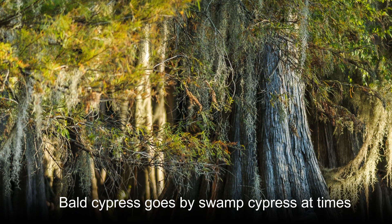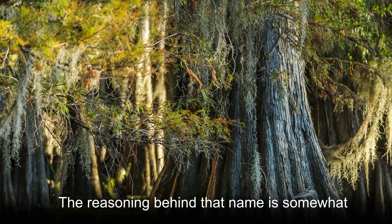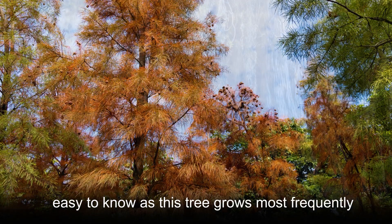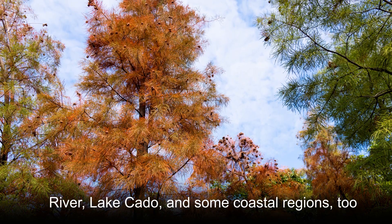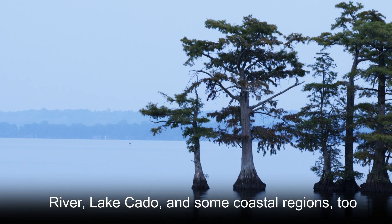Bald Cypress goes by Swamp Cypress at times. The reasoning behind that name is somewhat easy to know, as this tree grows most frequently in the humid, wet environments of the Mississippi River, Lake Cotto, and some coastal regions too.